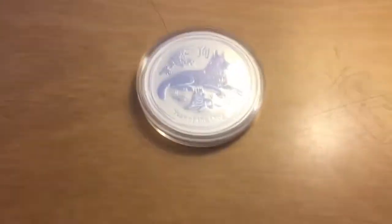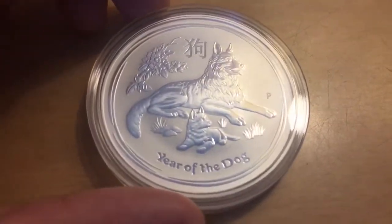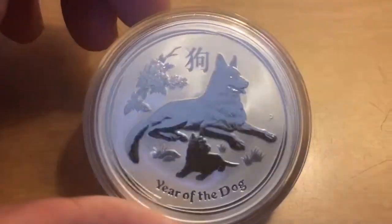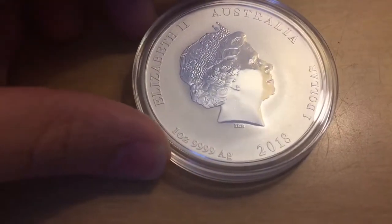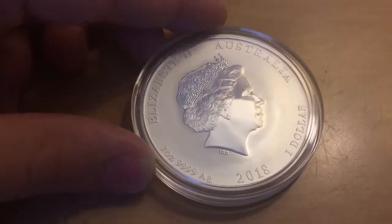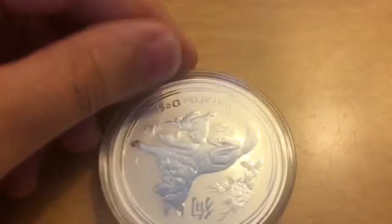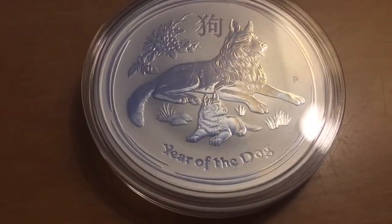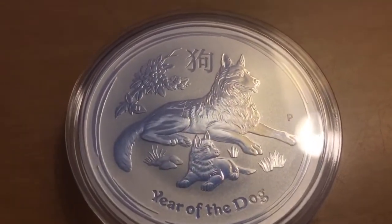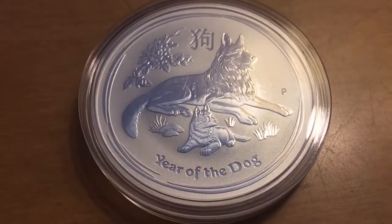The first one I'm going to show you is this 2018 Year of the Dog minted in Perth, Australia. I bought this because it's my zodiac animal from 2018. It's one ounce and it's pure silver, one dollar in Australia. I just really, really love this — it's so cute. Look at that little puppy. I think they're German shepherds. It looks a lot like a German shepherd, but it might be an Australian dog.